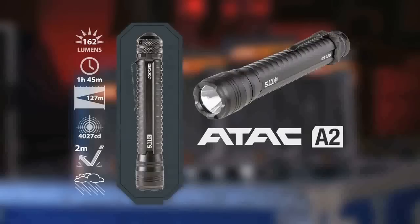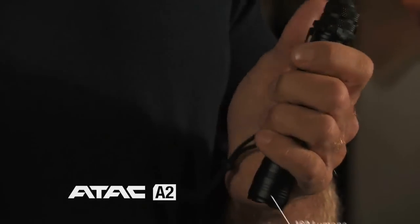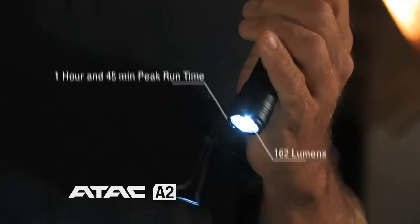The next light is the ATAC A2. This is our tactical size light, utilizing two AA batteries for power. It has 162 lumens and one hour and 45 minutes of peak run time — a powerful light with excellent features.